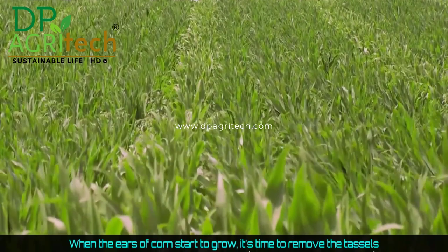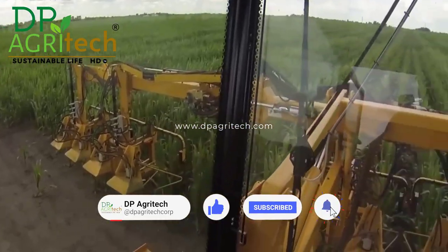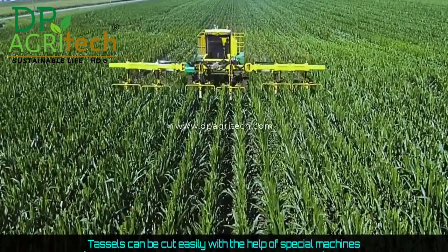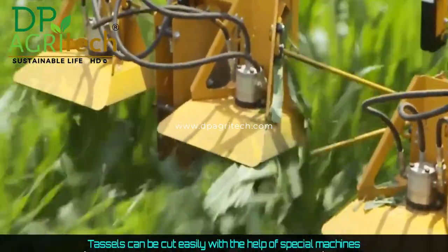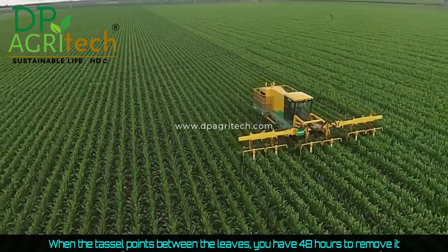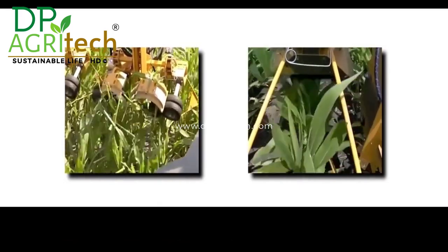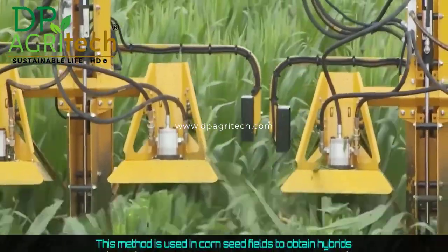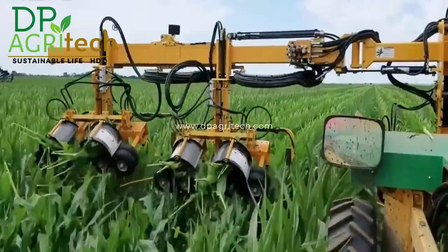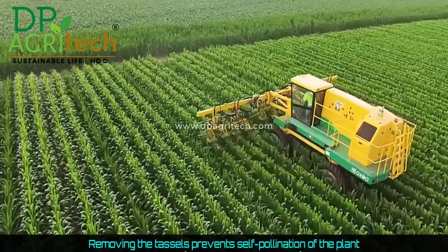When the ears of corn start to grow, it's time to remove the tassels. Tassels can be cut easily with the help of special machines. When the tassel points in between the leaves, you have 48 hours to remove it. This method is used in corn seed fields to obtain hybrids, so removing the tassels prevents self-pollination of the plant.